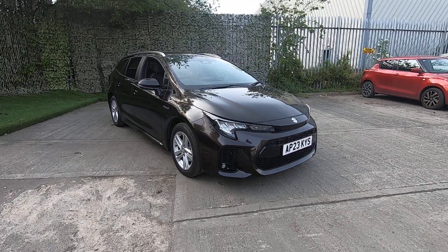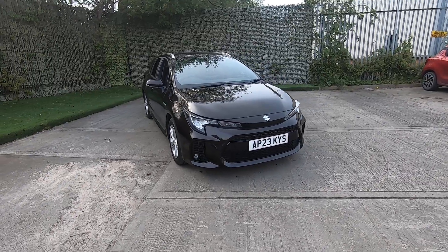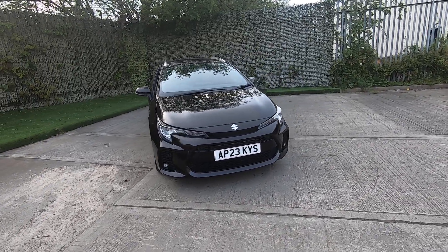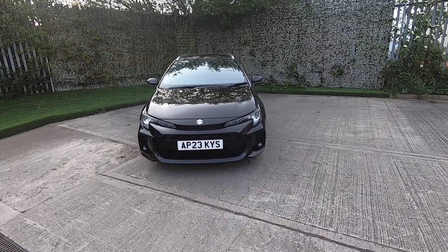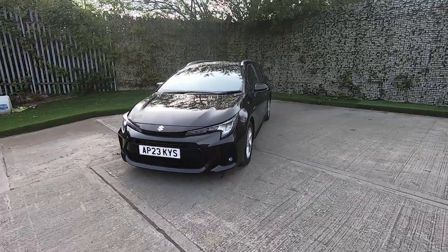Hello and thank you for visiting our vehicle website. I'm James Healy here at Luscombe Suzuki and it's my pleasure to be showing you around this 2023 plate Suzuki Swace. This is the Motion specification and it's finished in the Oxide Bronze Metallic.